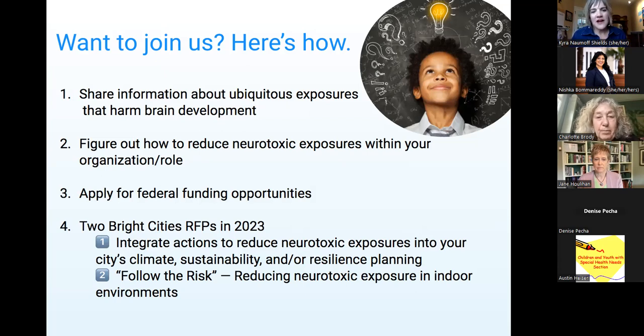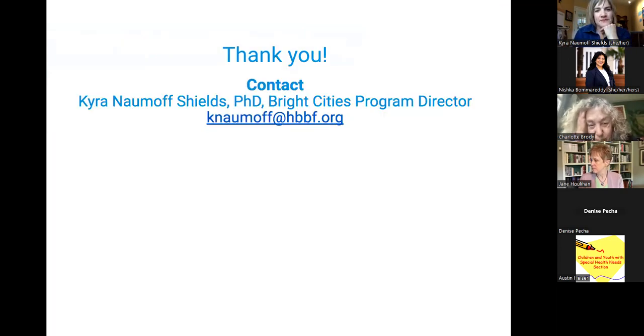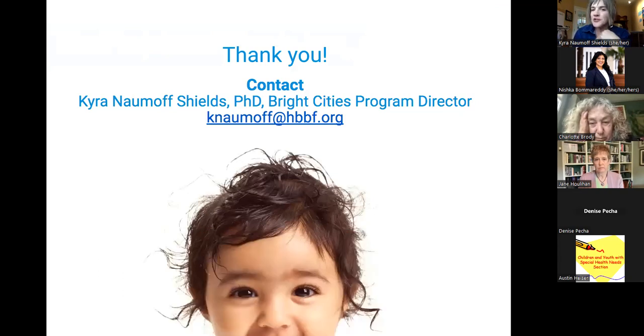We'll have two Bright Cities RFPs in 2023: one to support cities integrating neurotoxic exposure reductions into their existing planning, and another truly following the risk, since people are indoors most of their time — so how can cities encourage those in the indoor environment to reduce sources of exposure? Here's my contact information. Thank you for your time, and I encourage you to reach out with ideas or brainstorming.